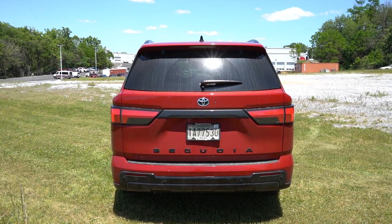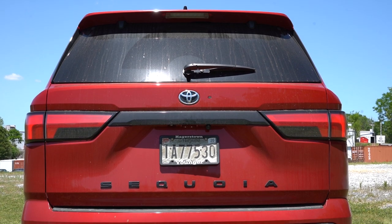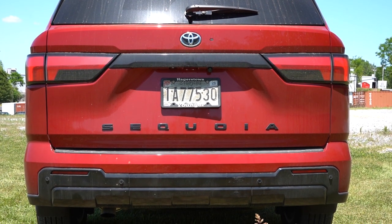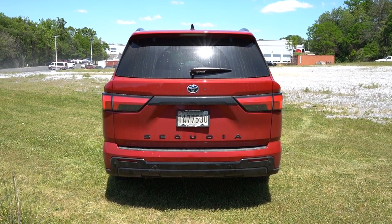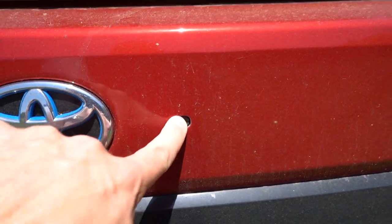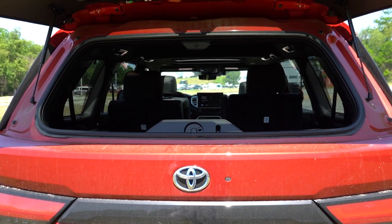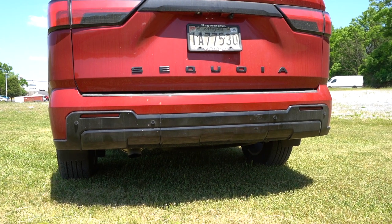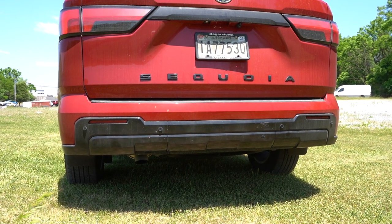Around back: at the top there's a gloss black shark fin antenna, below that a rear spoiler with integrated brake light, a rear window wiper, and LED tail lights standard on all trims. Love the Toyota Sequoia lettering spelled out horizontally on the rear liftgate. Max towing capacity is an impressive 9,520 pounds. One cool feature: there's a button to flip up just the rear glass separately from the liftgate, great for easy loading. Underneath, there's a single exhaust outlet on the driver's side.